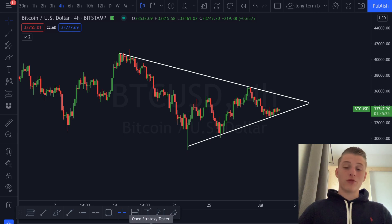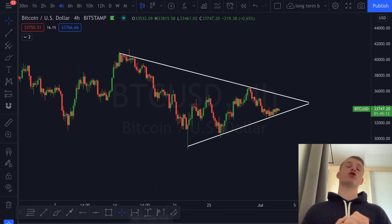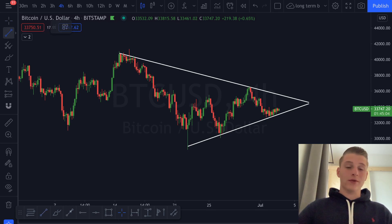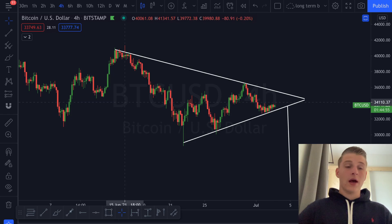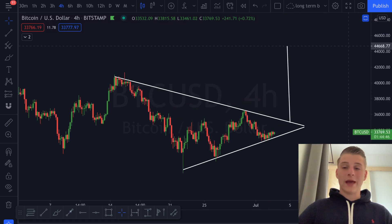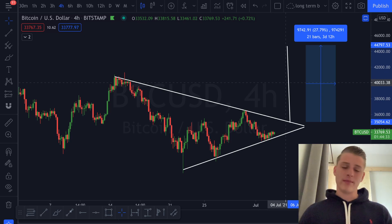Let me continue to the trade I'll potentially be taking on Bitcoin if we see this breakout on the four-hourly candles. The first trade we discussed was on the one-hour chart — approximately 3.4 percent. This four-hour chart shows a more significant and larger trade. If there's a breakdown, this could be a potential move of approximately 28 percent towards the downside, or a move towards the 44K level which could be a 28 percent pump. This 27 percent trade could give me 270 percent returns with leverage.